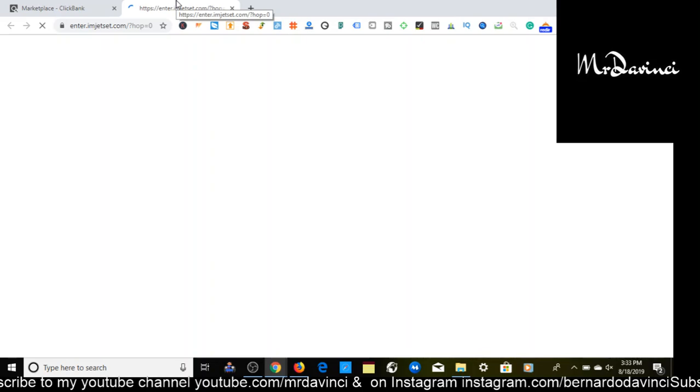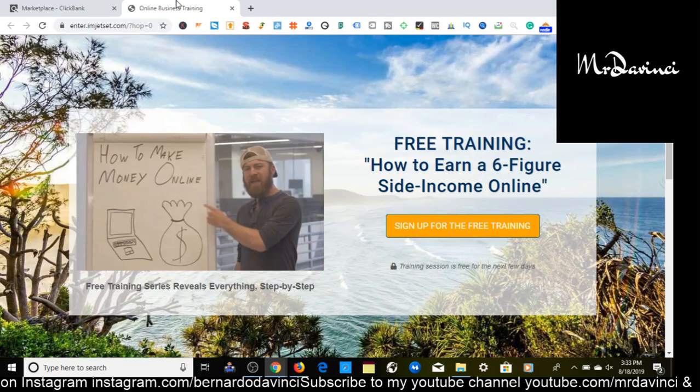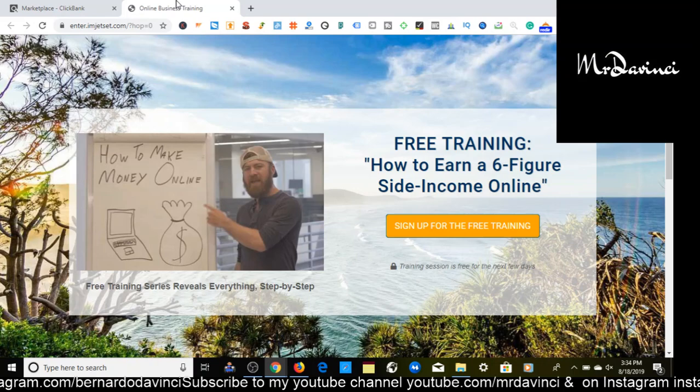This is the landing page that you're going to be sending people to. You're going to need a sales funnel because Facebook, Instagram, and possibly YouTube do not allow you to send people straight to an affiliate offer. You have to send them to a sales funnel first. Then once they opt in with their email, they can come to the affiliate offer. Twitter is really the only place where you can promote the affiliate offer directly without a sales funnel.